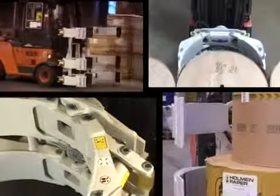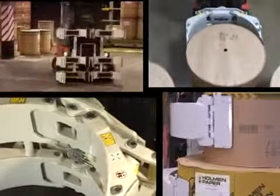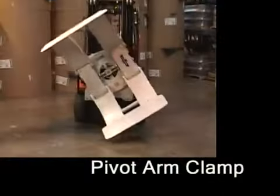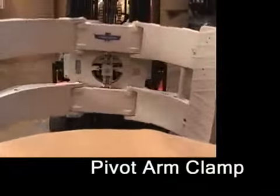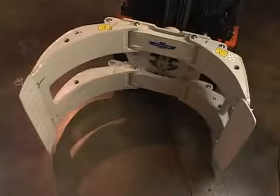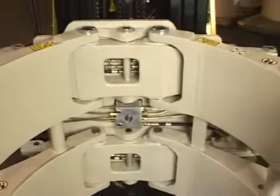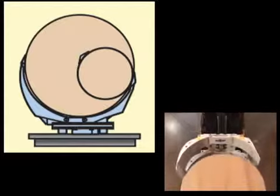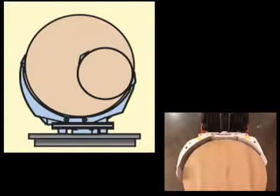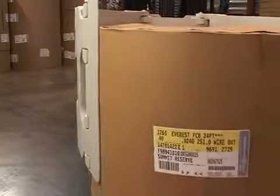Cascade paper roll clamps are available in several configurations depending on your handling needs. The pivot arm clamp is the backbone of the Cascade roll clamp line — its arm design provides maximum durability with an excellent overall clamp profile. The fixed frame fixed short arm design is best used when the majority of rolls are near the high end of the diameter range, making it a favorite for newsprint operations.